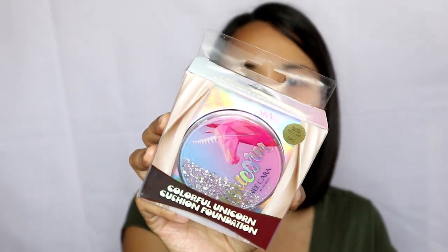What I have here is the Nikara Colorful Unicorn Cushion Foundation. Medyo nahirapan akong maghanap neto online kasi it's either sold out or you have to do pre-order. It's a good thing that I have a friend — hi Sarah! — I asked her if she can find me a supplier who can sell this to me. She's a dakilang raketera mom. If you're interested, I'll put her Facebook link in the description box. I actually got this for 400 pesos.